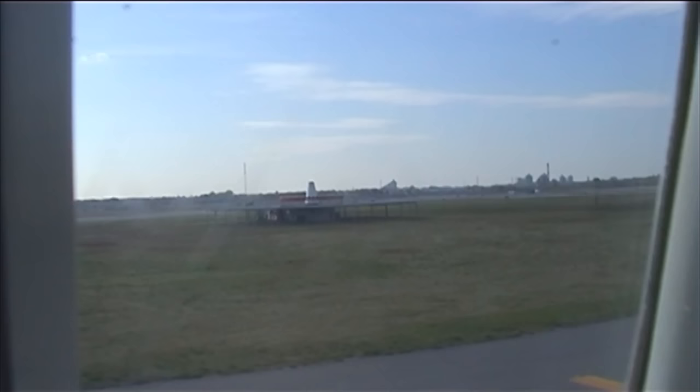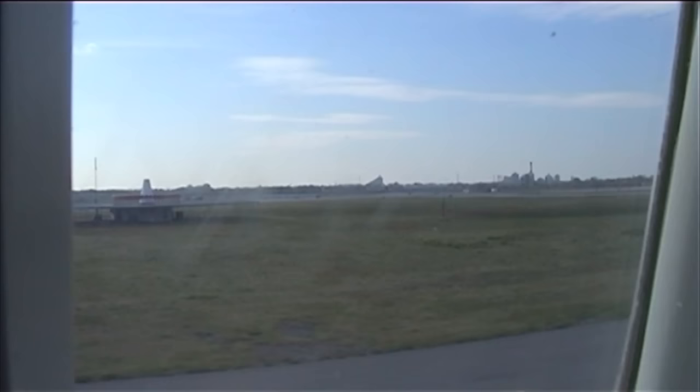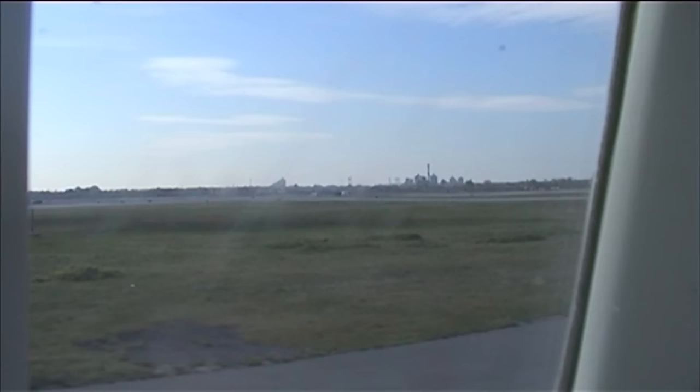That gives us an extra 20% of thrust, but it does create an awful lot of noise. So we'll do two things off this runway: as soon as we're airborne we're going to make quite a sharp turn to the left to avoid built-up areas, and the second thing is to switch the afterburners off. Don't be alarmed by that sharp left turn or the quite marked noise reduction soon after takeoff — that is normal procedure off this runway.